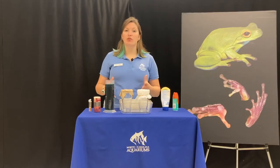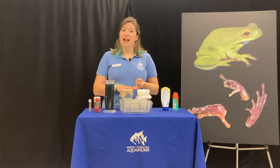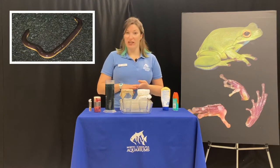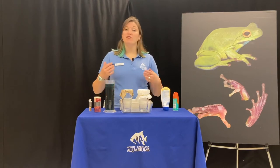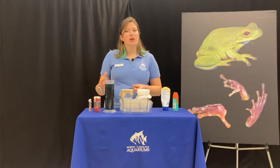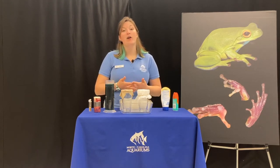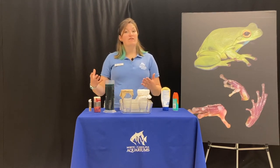Amphibians are a class of animals that include frogs, salamanders, toads, and something called a caecilian. These animals have quite a few things in common, but we're going to focus on a few very important adaptations that help them survive in their environment.